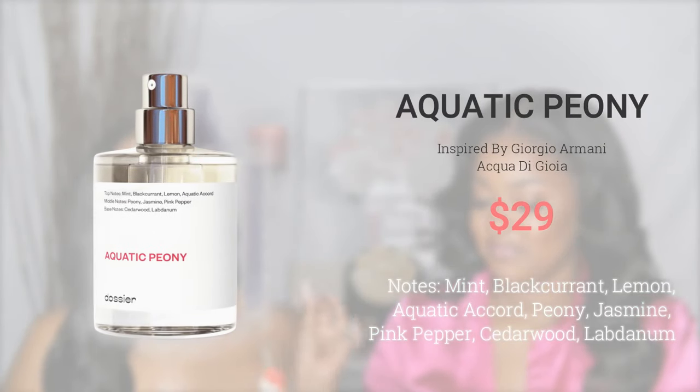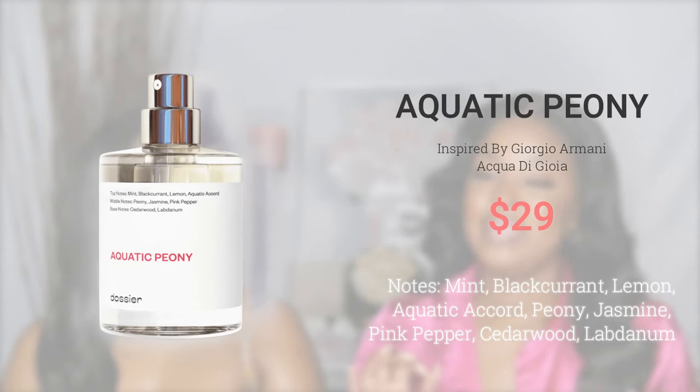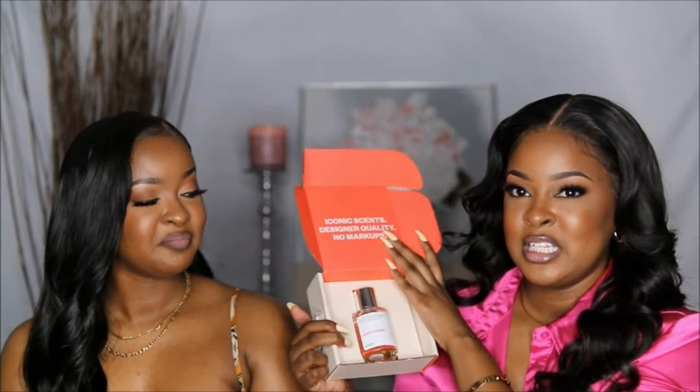The next scent I'm going to tell you guys about is by Giorgio Armani, and the Dozy Air name for it is Aquatic Peony. The original name on Giorgio Armani's brand is Acqua di Gioia — please correct me in the comment section if I'm saying that wrong. I was sleeping on Giorgio Armani perfumes, because I was like, where has this scent been my entire life? It actually comes in this Dozy Air box. You can spray the big bottle just to see if you like it, see if it goes with your natural body scent, and if you don't like it, you can send it back.